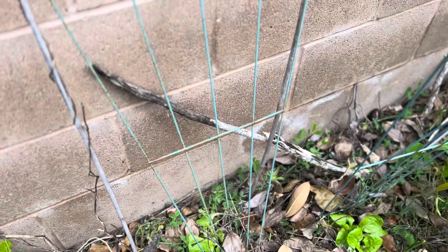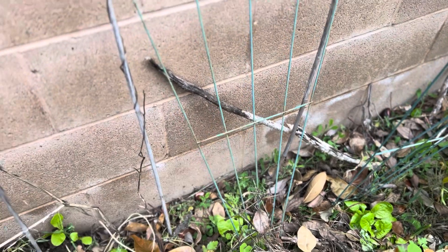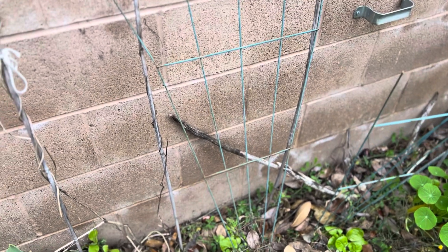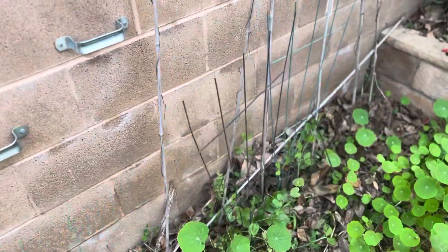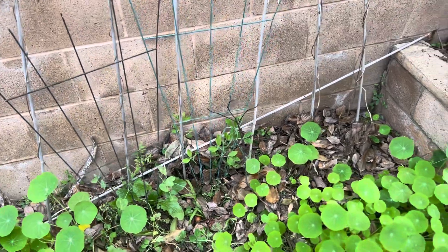Behind there are my sweet peas. I know they are putting on very, very deep roots. Although they don't look like anything, the roots will be so deep that at some point, when they think it's the right time, they're just going to shoot up and cover everything. The Alaskas are already thinking it's time, so they're doing that already.